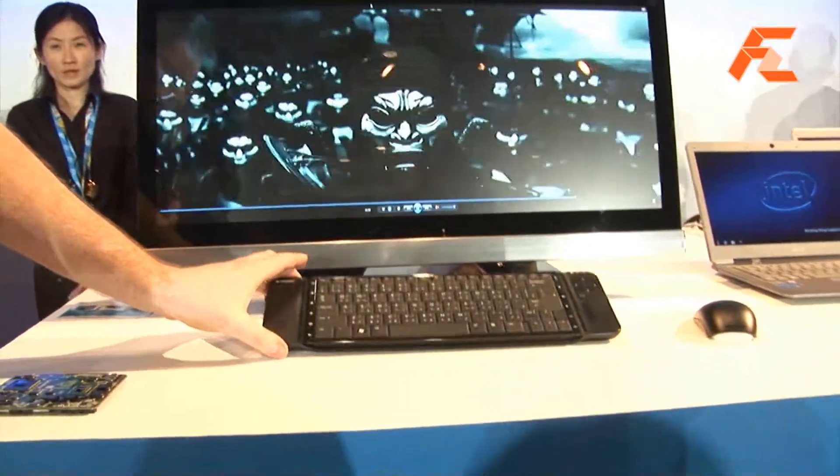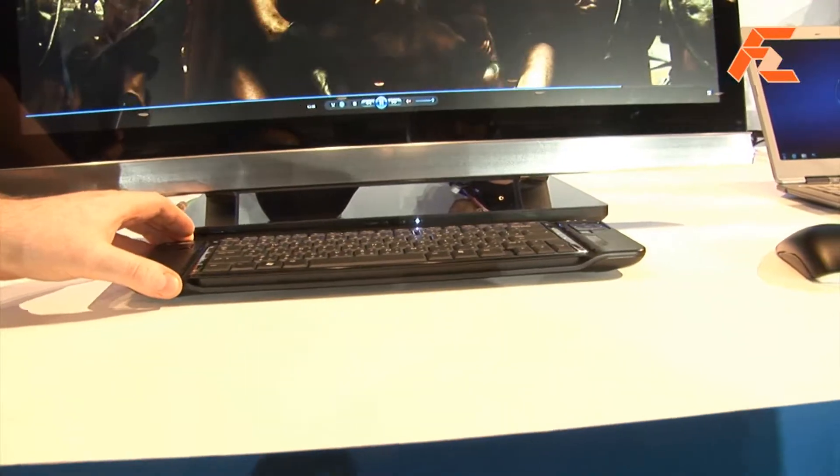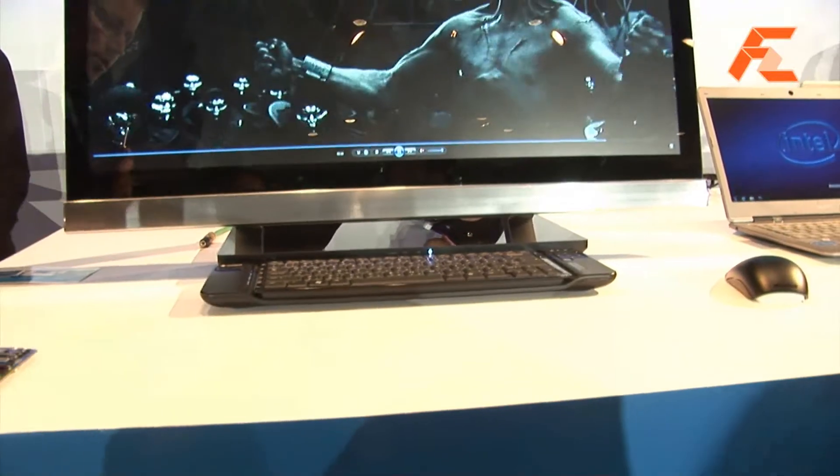You can see it has a wireless keyboard and this is built-in charging, so you put it close to the main unit and the keyboard will start charging.